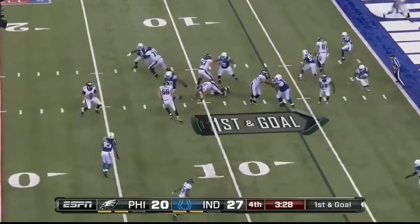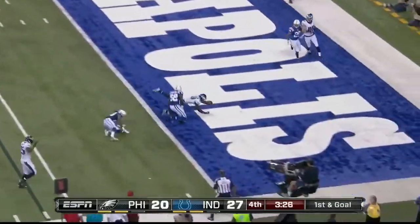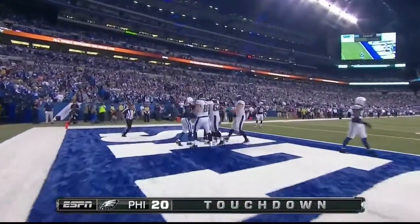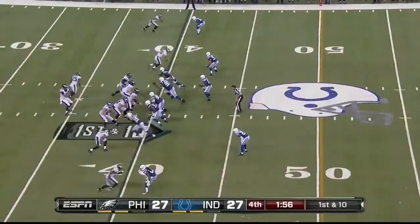From the 6, it's Foles — throwing to the end zone — touchdown, Macklin! An extra point, retying the game at 27. A 50-plus yarder last week.